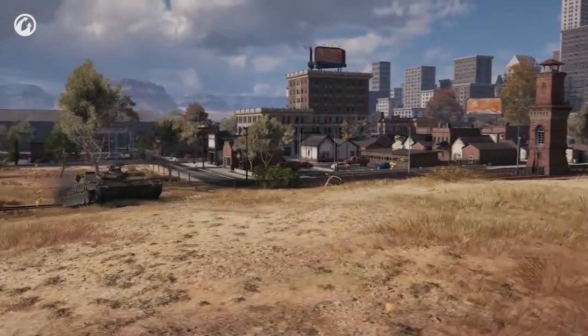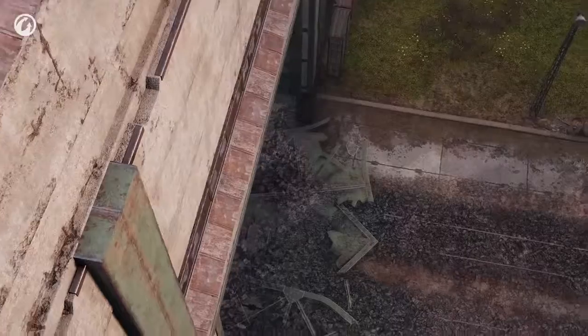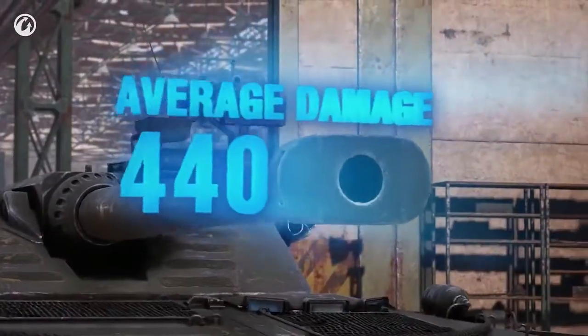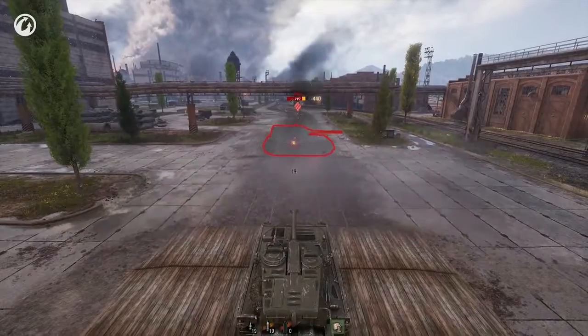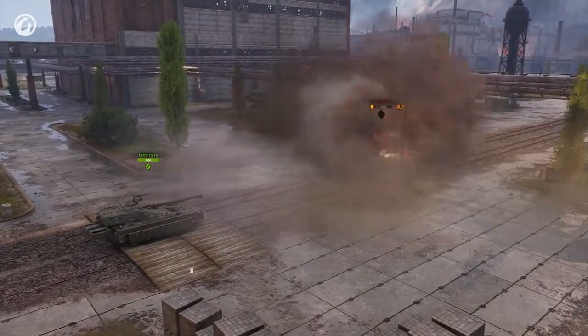And here, yet another curious detail is revealed. Swedish engineers armed the UDES with a truly devastating gun. The base APCR shell deals 440 points of damage, as does the HEAT. The high alpha results in a decent damage per minute too.